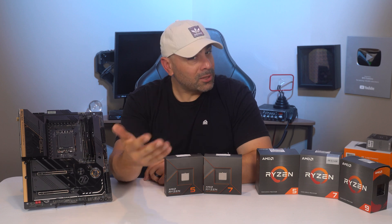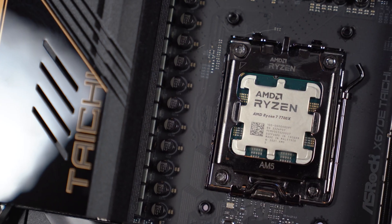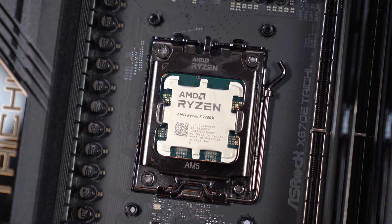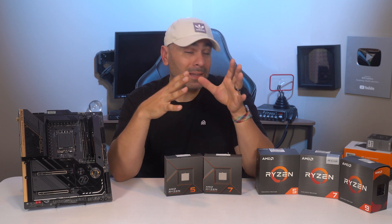This time around, it doesn't really appear to be any growing pains when migrating to a new socket, a new manufacturing process, and a new architecture. Zen 4, simply put, looks to be a fantastic value for gaming with impressive, if not chart-topping, productivity chops as well.